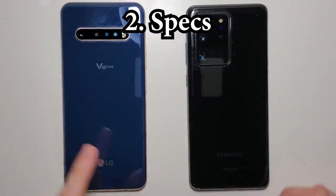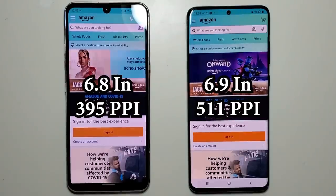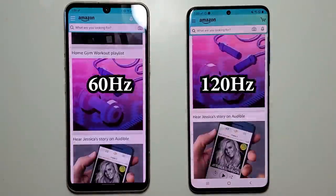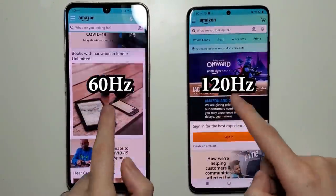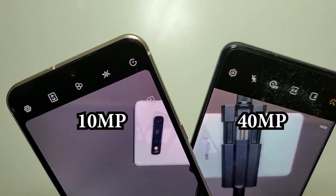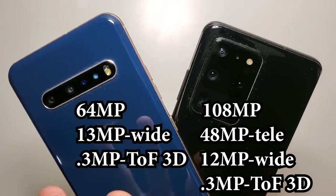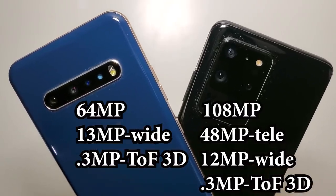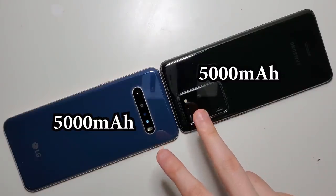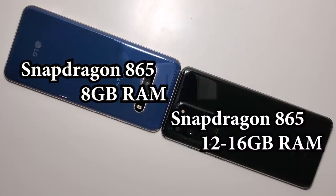Now for the specs. The Samsung screens are high resolution and also have a faster refresh rate. On the front, the Samsung has a higher resolution camera, and on the back we have three cameras versus four. The Samsung has larger options for storage, but both support microSD. Both phones have massive batteries and the same chipset, but the Samsung has doubled the RAM.